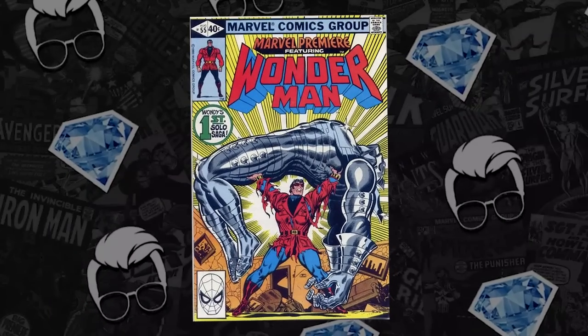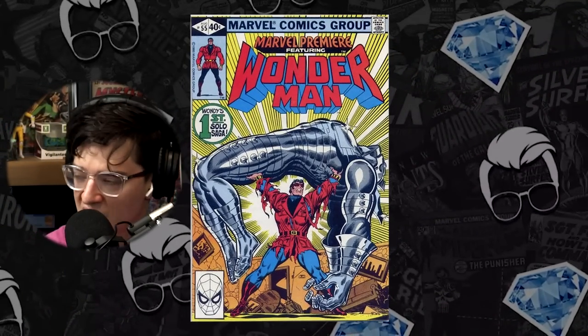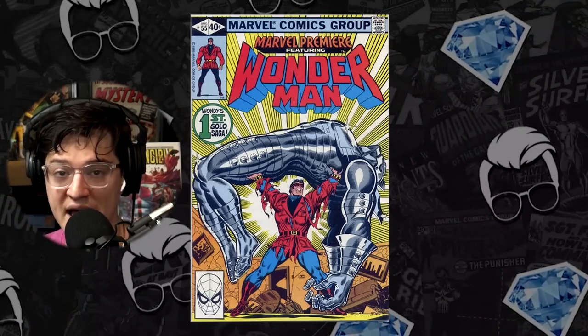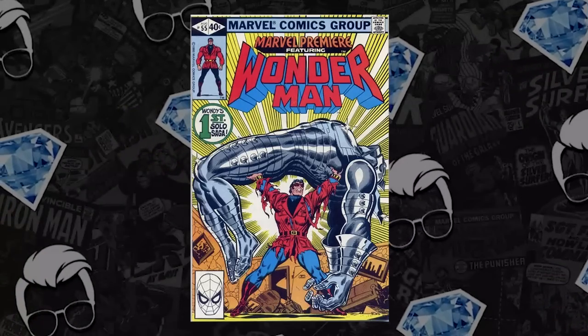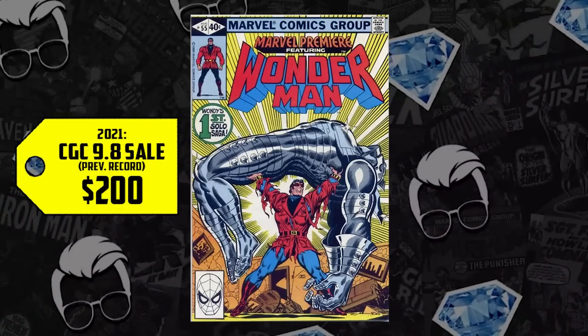That brings us to number five on the list: Marvel Premiere issue 55, from 1980. We joked about this on the Hot 10, Jim — you were gone for two weeks and the big thing you missed was Wonder Man. He's back, and he's the best thing since Wonder Bread. A CGC 9.8 last sold for $200 back in 2021, up 250%, now selling for $700. Wonder Man is slated for Disney+, one of the strongest heroes in the Marvel Universe.